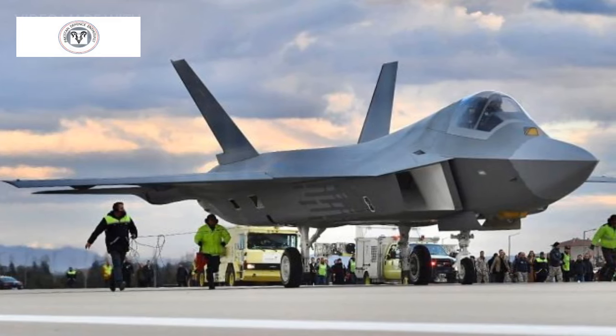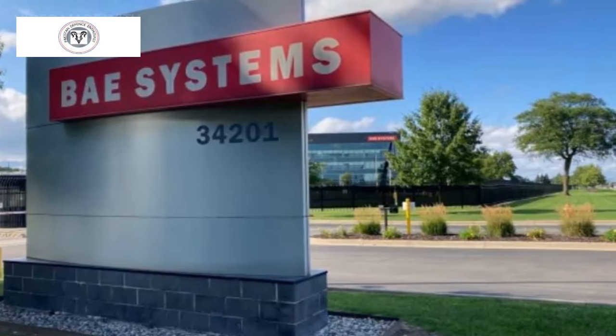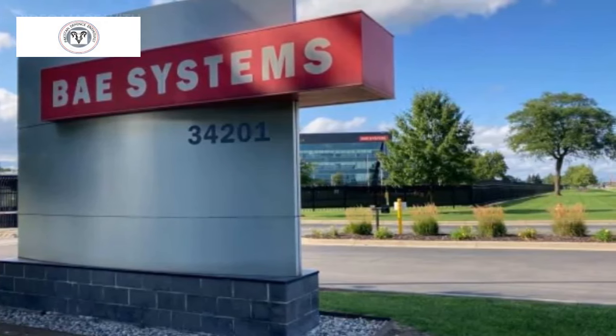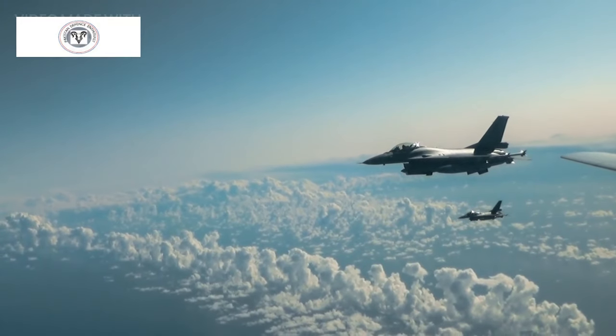KAN, formerly known as TFX, is a highly anticipated fifth-generation fighter jet in development by Turkish Aerospace Industries with BAE Systems as a subcontractor. It is designed to be a stealthy, twin-engine, all-weather air superiority fighter, aiming to replace the Turkish Air Force's F-16s and potentially compete in the international market.